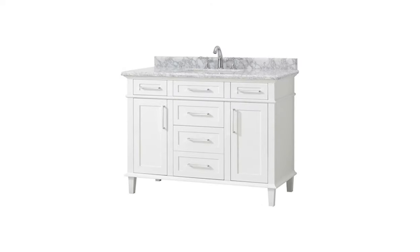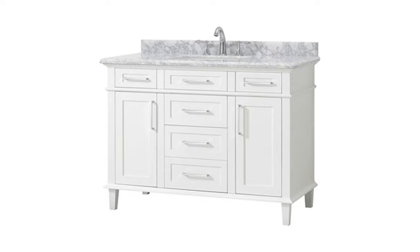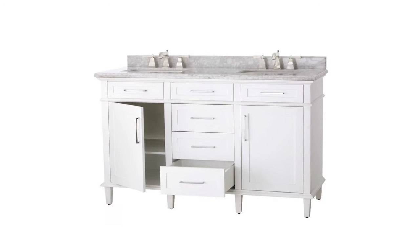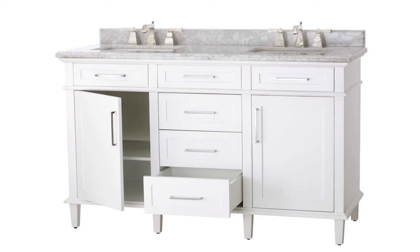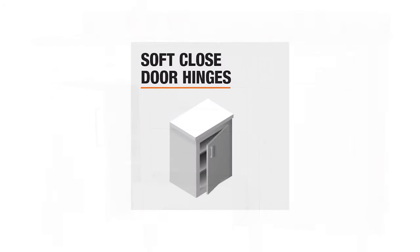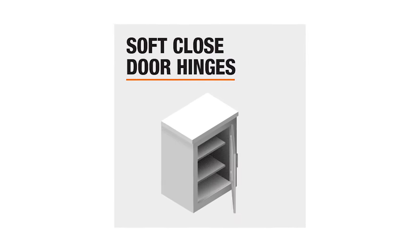The three soft-close chrome finish working drawers provide space for your beauty and hygiene essentials, keeping everything neat and clean after each use. The other three faux drawers are purely for aesthetic purposes, enhancing the vanity's sophisticated look. Adding to its functionality are the two soft-close doors with an adjustable interior shelf.